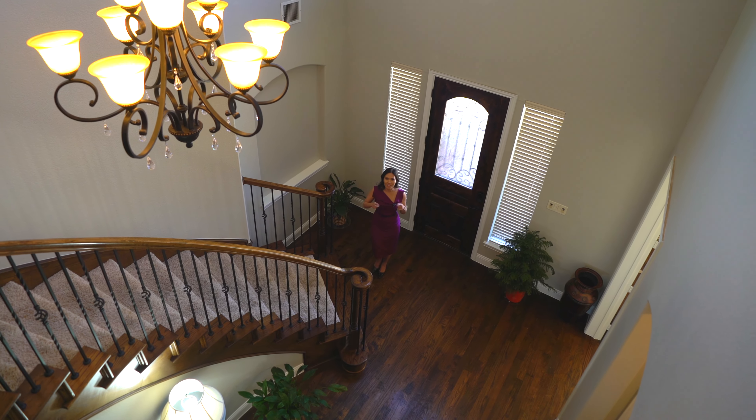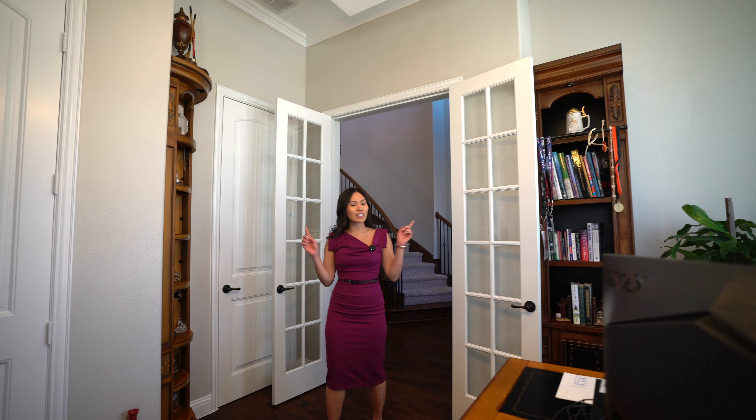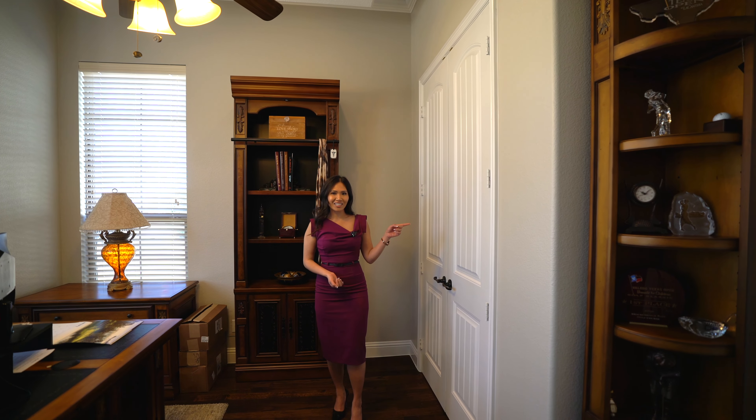Right when you enter, you'll see these massive high ceilings. Right off the foyer, you'll see this flex room currently staged as an office. It has a closet, which means it can be used as a bedroom — perfect for a mother-in-law suite.